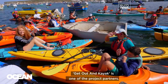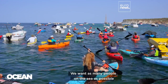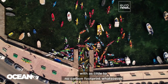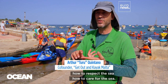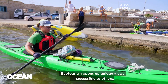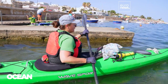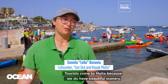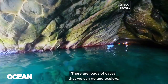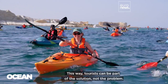Get Out In Kayak is one of the project partners. We believe in ecotourism, eco-sport. We want as many people on the sea as possible with as little to no carbon footprint whatsoever. It's important that we teach people how to respect the sea, how to care for the sea. Ecotourism opens up unique views inaccessible to others. Tourists come to Malta because we do have beautiful scenery — there are loads of caves that we can go and explore. This way, tourists can be part of the solution, not the problem.